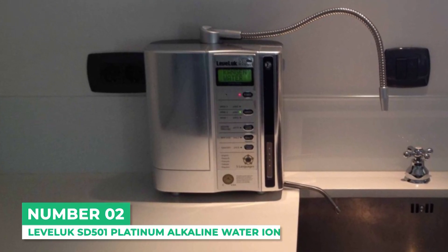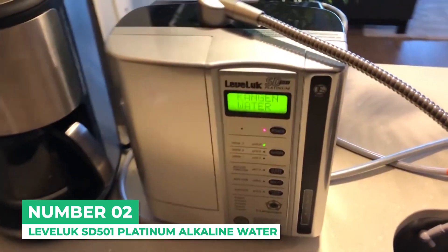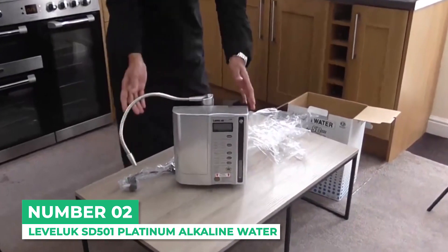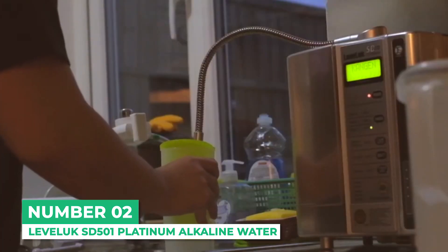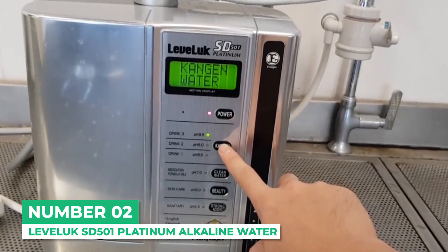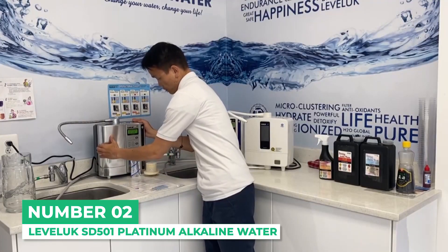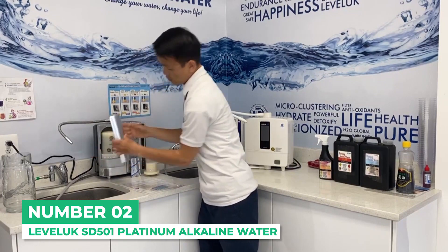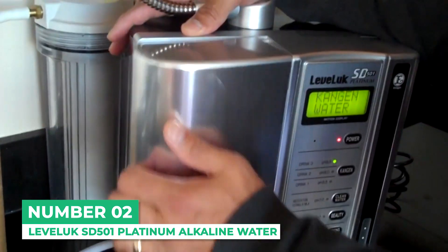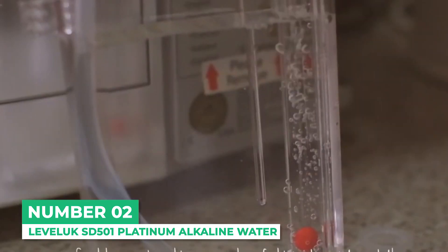At number 2 is the Leveluk SD501 Platinum Alkaline Water Ionizer. The more recent model from the Enagic line, the SD501 Platinum features 7 titanium plates with a capacity of processing 1.2 to 2 gallons of water per minute. This machine looks sleeker than the K8 because of its platinum finish that matches perfectly with the modern kitchen. The SD501 Platinum is capable of producing 5 Kangen water types: strong Kangen water, Kangen water, neutral water, beauty water, and strong acidic water. It features the same smart filter technology, where water is drained for 10 seconds after every 10 minutes of usage so you don't have to worry about bacteria growing on the filters. The machine will also notify you when it's time to change filters, which is about every 1500 gallons.